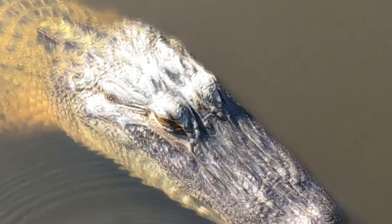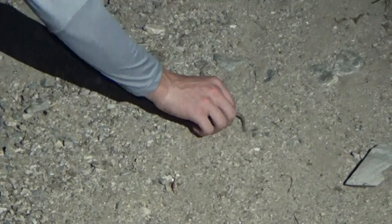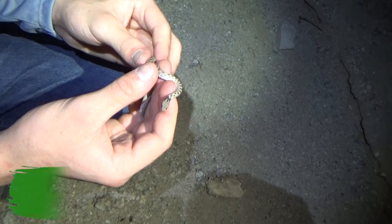Look at this — it's a little night snake. Hello buddy. Check that out, it's a desert night snake. This is the little guy. They don't get too big though. It's a very cute snake.